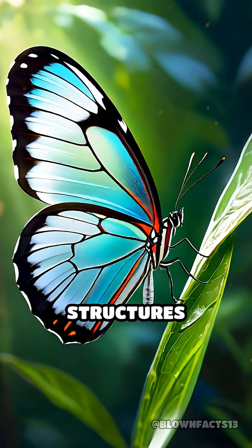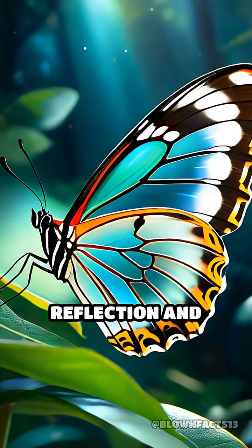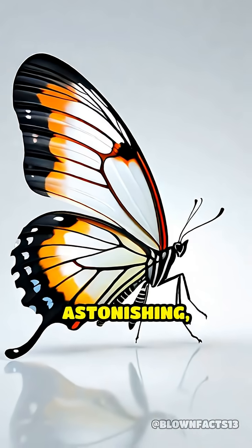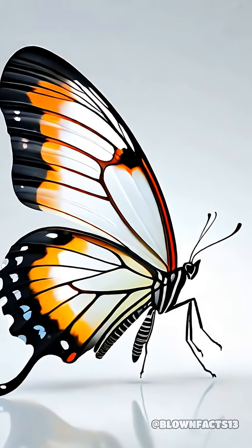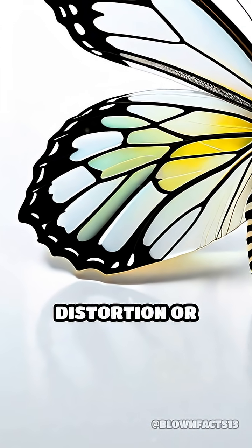These microscopic structures scatter light in all directions, drastically reducing reflection and making the wings nearly invisible to the human eye. Even more astonishing, the material composing the wings closely matches the refractive index of air, allowing light to pass through with minimal distortion or bending.